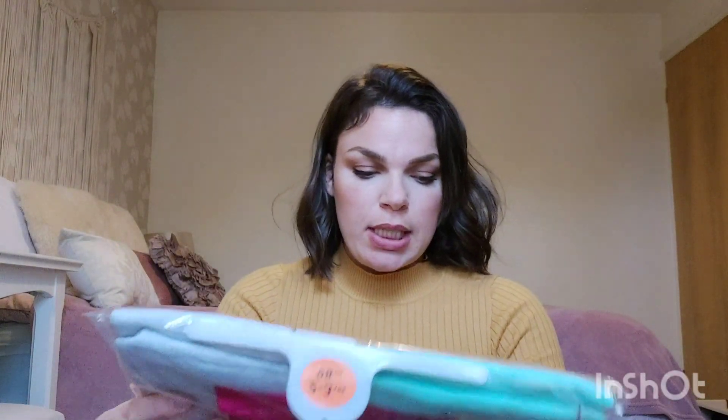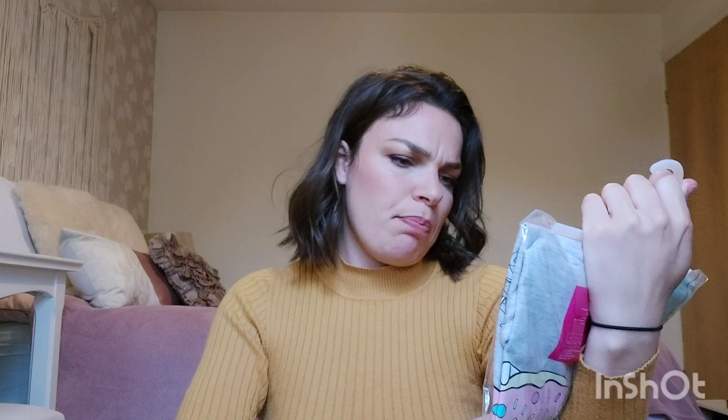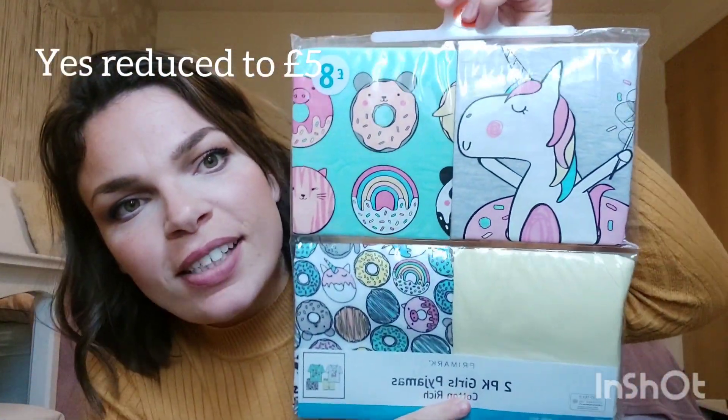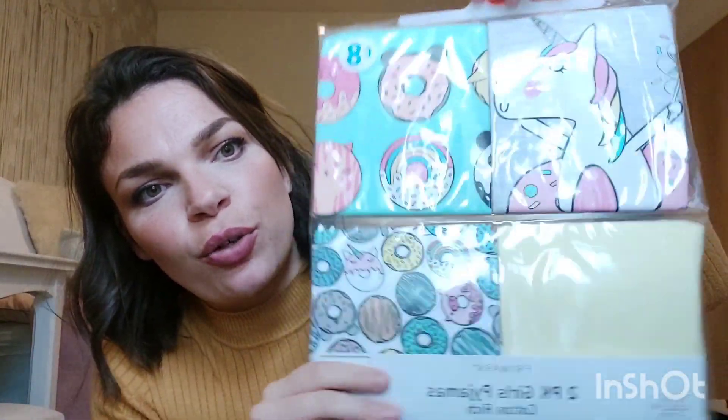The last thing I got her was a two-pack of pajamas - a t-shirt and shorts set. They were eight pounds but I believe they were reduced to five pounds. They've got a donut and unicorn print on them, which is really cute.